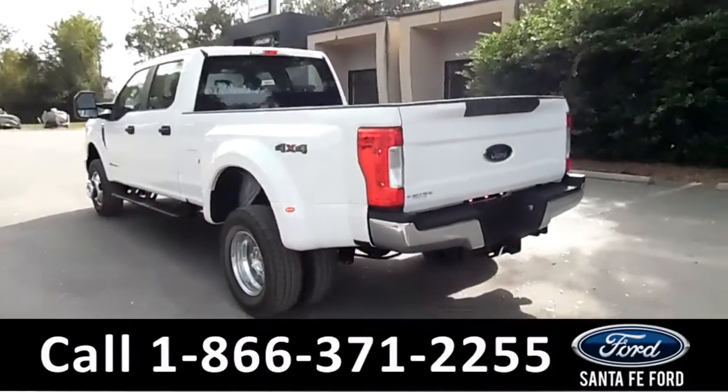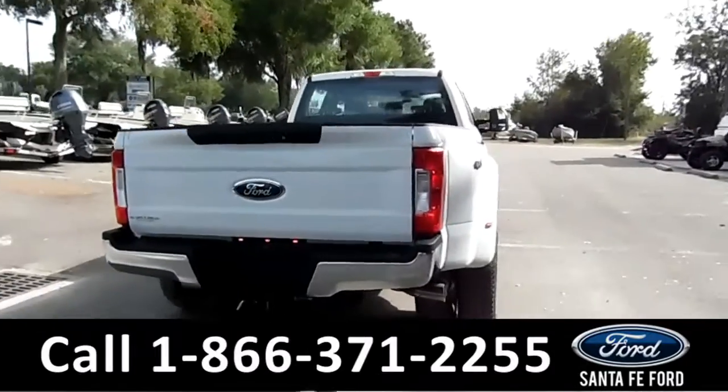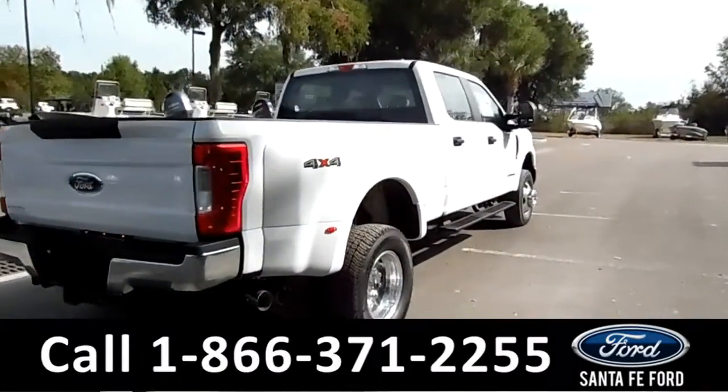It's a dually. It has a hitch receiver as well. For more information on this truck please go to SantaFeFord.com.